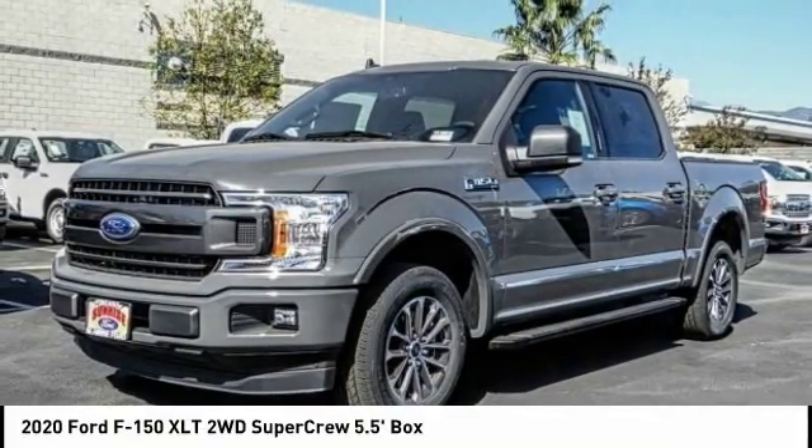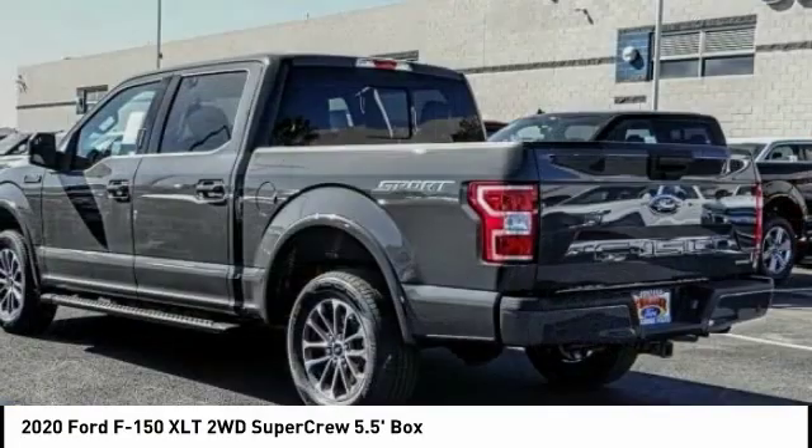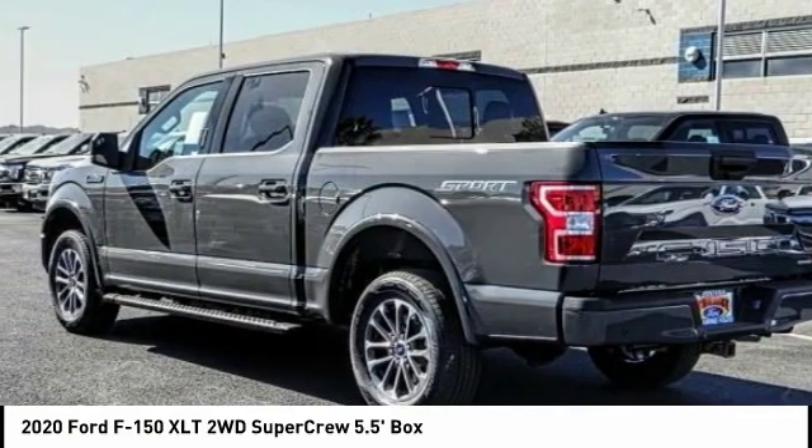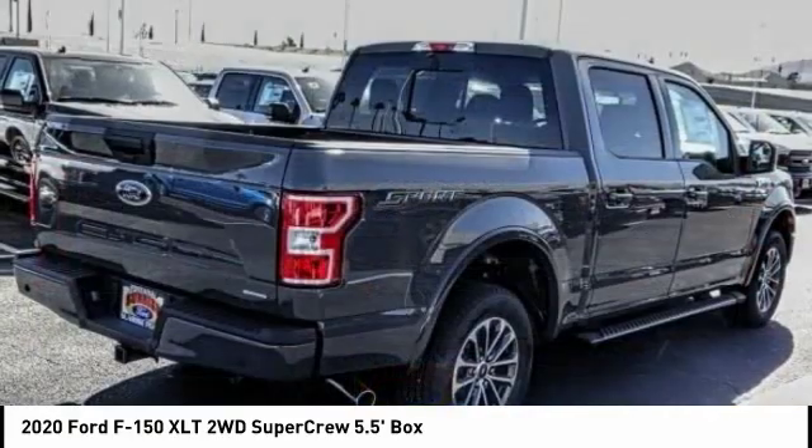Come test drive the 2020 F-150. A Ford F-150 knows how to handle any situation. It's built to follow orders, no whining, and is priced below $50,000.